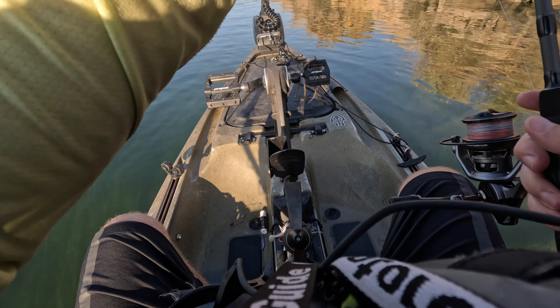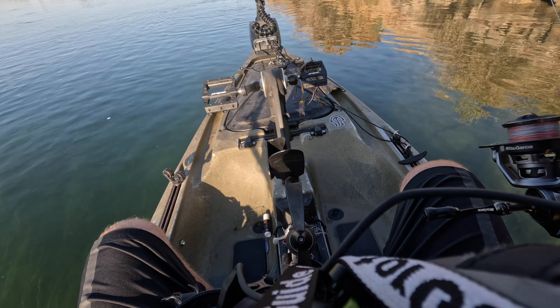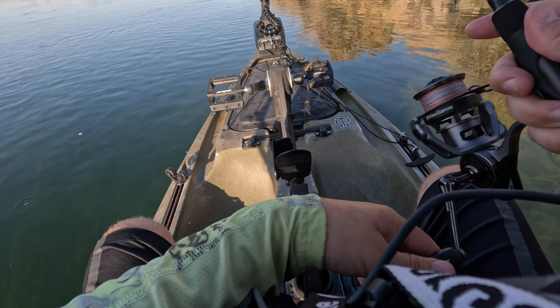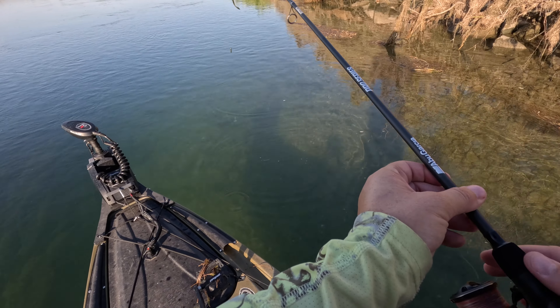Most of the time when you come down here, these banks right here get hit hard. People will drive the road, see the bass, and just mess with them. So if you see bass right here, they're pretty hard to catch, and it is shallow today.